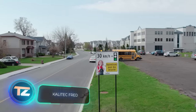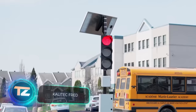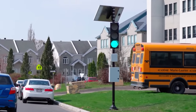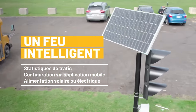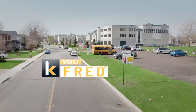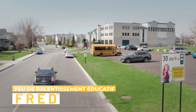In Canada, specifically on a street in Quebec, there's a unique traffic light called FRED. It only gives a green light to drivers going no faster than 30 kilometers per hour. Powered by a solar panel, it can be installed in just two hours. It's strategically placed near a school, addressing the concerns of many residents about speeding near educational institutions.